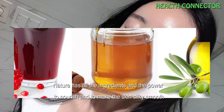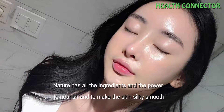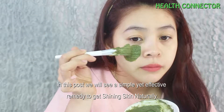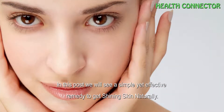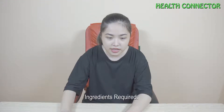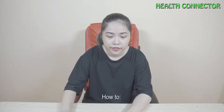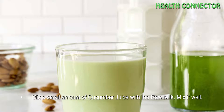Nature has all the ingredients and the power to nourish and make the skin silky smooth. Give it some time and you will be amazed by the power of herbs. In this video we will see a simple yet effective remedy to get shiny skin naturally. Ingredients required: cucumber juice and raw milk.